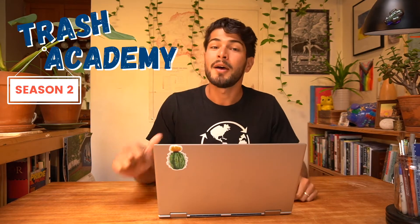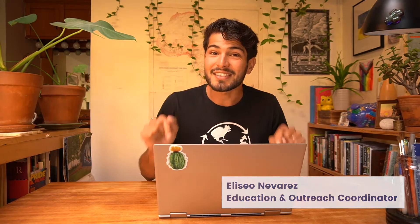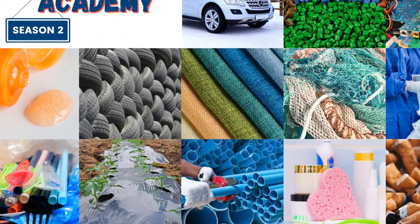Hey everyone and welcome back to another lesson of Trash Academy. My name is Eliseo and in today's lesson we're going to be talking about agriculture, one of the many sectors where we find plastic.